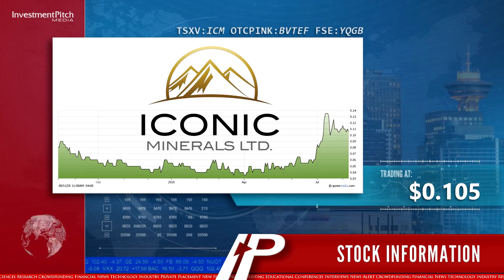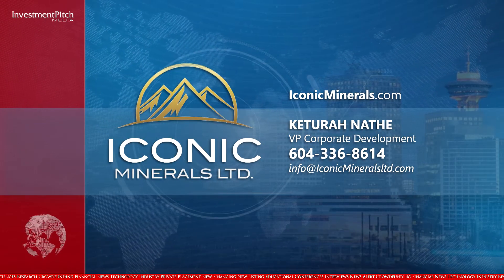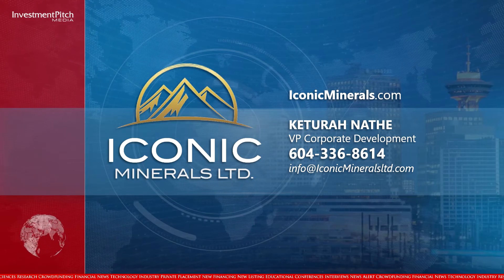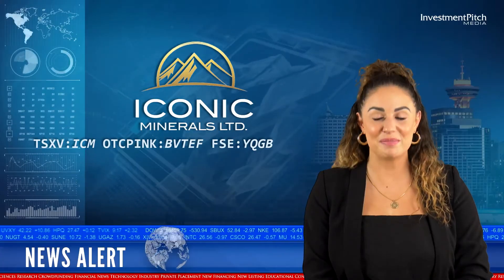For more information, please visit the company's website at iconicminerals.com, contact Keturah Naith, VP Corporate Development at 604-336-8614, or by email at info@iconicmineralslimited.com. I'm Megan Edwards for Investmentpitch Media.